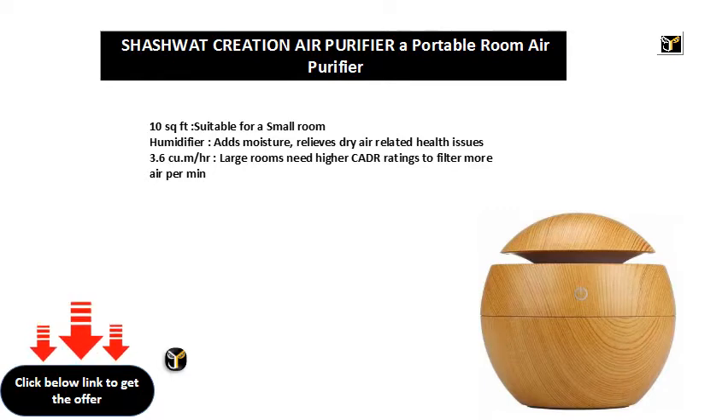3.6 CU.M/HR. Large rooms need higher CADR ratings to filter more air per minute.